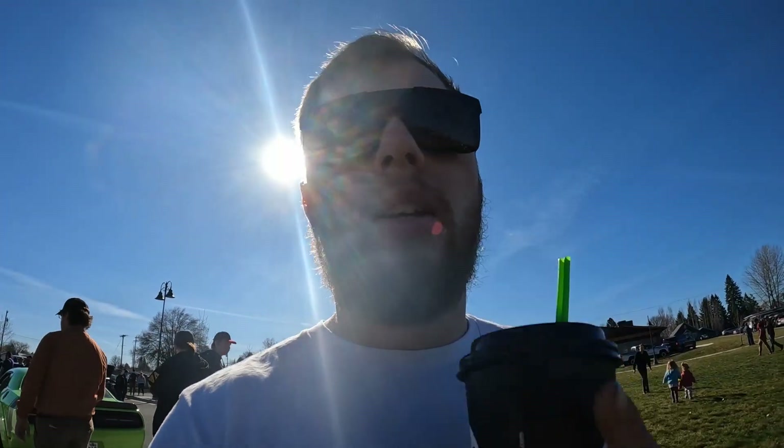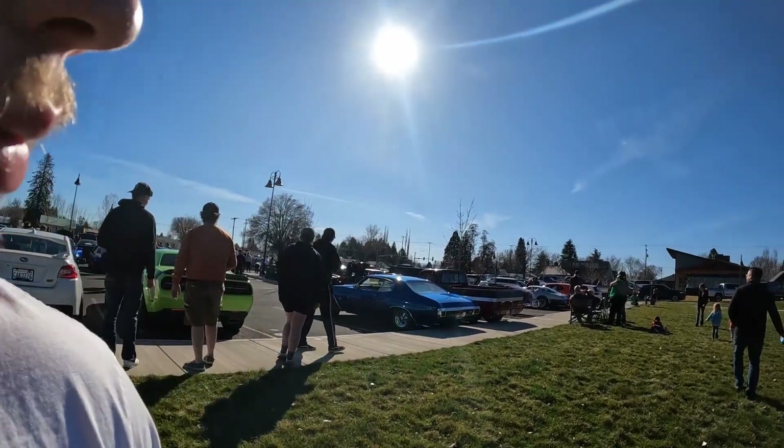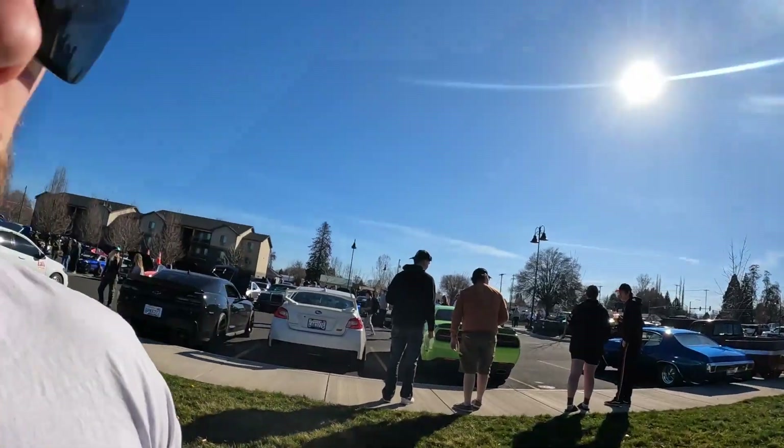And then there's guys out there doing burnouts, ruining it for everybody. If you're at a cars and coffee, don't act like an idiot. As much as it sounds good, it just ruins it.